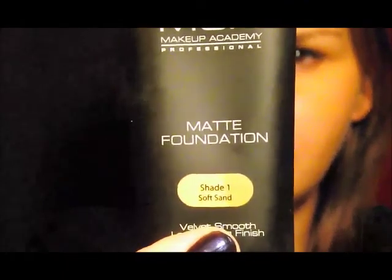Next we're going to go on to face products. For foundation, I've been loving the MUA Makeup Academy's Matte Foundation in shade 1 — it's a velvet smooth, long-lasting foundation. It's not fully matte, it's like a demi-matte foundation, but it has amazing coverage. It blends really well and it sits nicely. This is a great foundation if you can find it or get it.